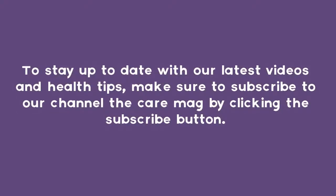To stay up to date with our latest videos and health tips, make sure to subscribe to our channel The Care Mag by clicking the subscribe button.